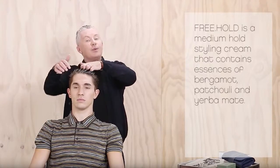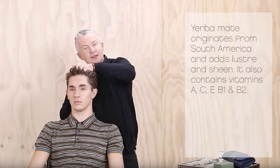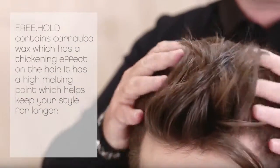Hi, Kevin Murphy here. I'm going to tell you about Freehold. Freehold is a medium hold styling cream that contains essences of bergamot, patchouli, and yerba mate. Yerba mate originates from South America — it adds lustre and sheen and contains vitamins A, C, E, B1 and B2. Freehold contains canuba wax which has a thickening effect on the hair and a high melting point, which means it keeps your style for longer. The final result is a loose and separated look with a style that lasts for the whole day.